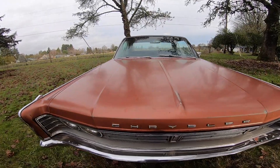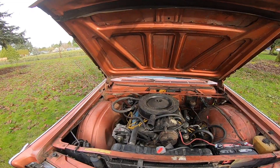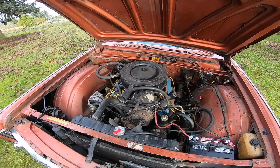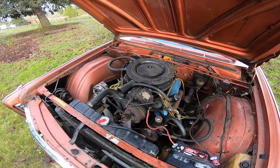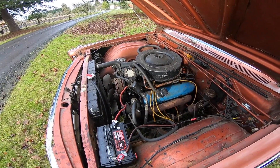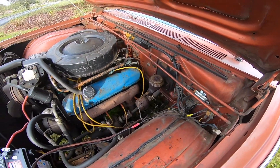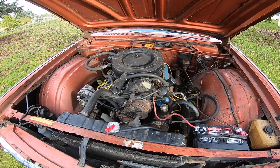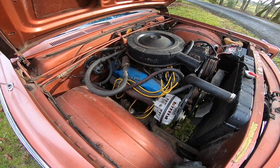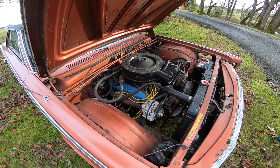All right let's pop the hood. Here's the motor — 383 Chrysler big block, it's got a two-barrel carburetor. As you can see it's got air conditioning. It's pretty much all factory — I'm missing a fan shroud. It doesn't have power brakes, it's got manual drum brakes, but it does have power steering. It does still have all the air conditioning parts. I haven't tried it — it's a little bit cold here in Oregon in December.